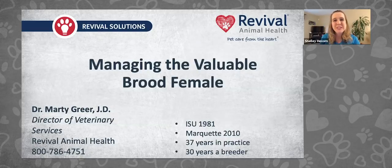Hi, and welcome to this Revival Animal Health webinar on managing the valuable brood female. Joining us today, we have Dr. Marty Greer, Director of Veterinary Services with Revival Animal Health, and she will be giving us some of the nuances to help you improve the reproductive capabilities of your breeding females. Thank you so much for joining us today, Dr. Greer.